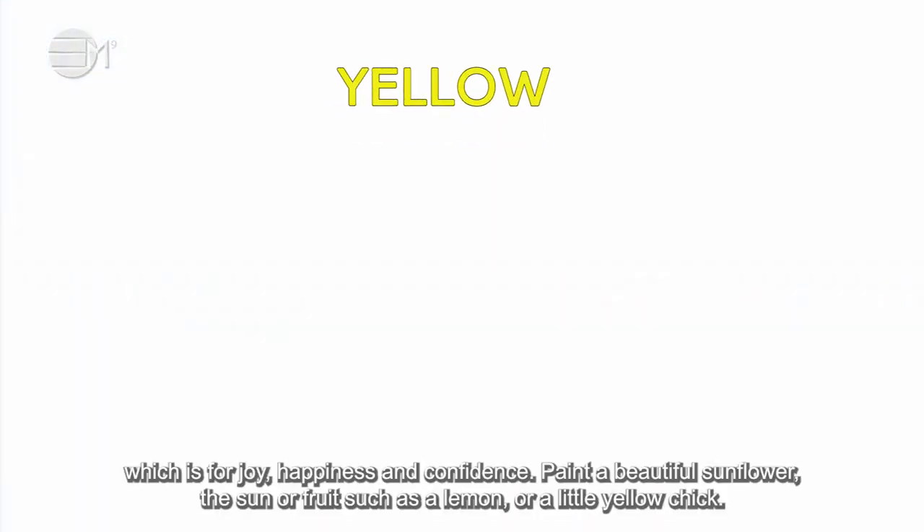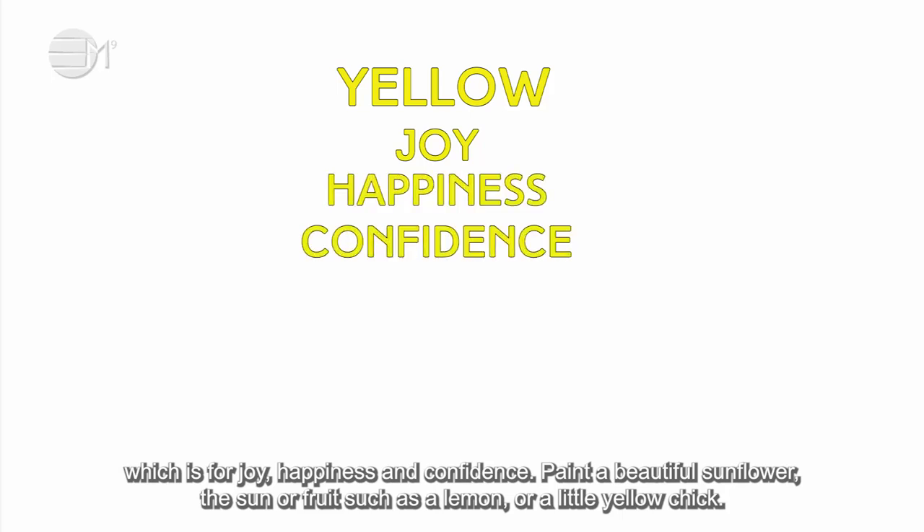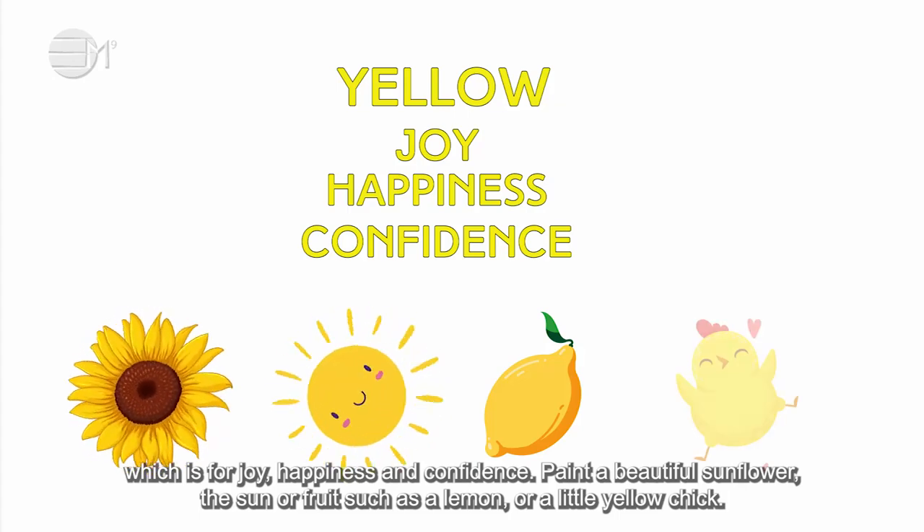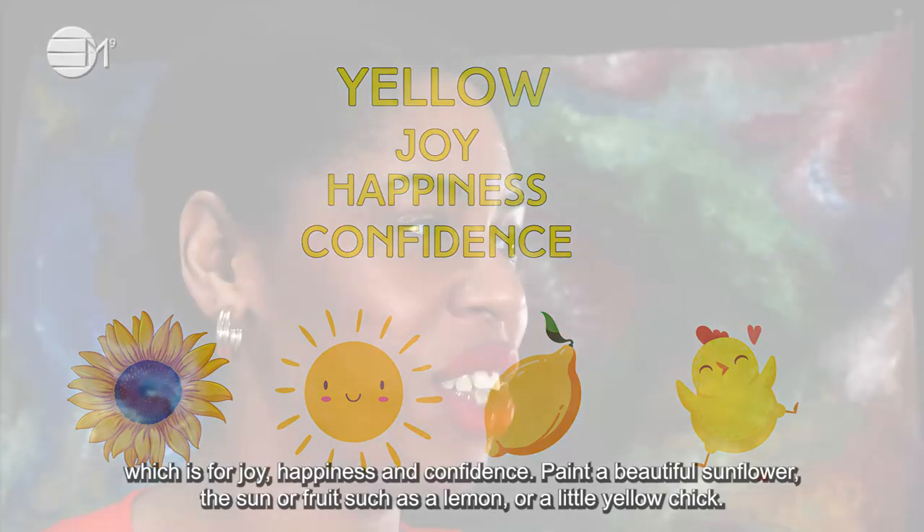You can also paint with the colour yellow, which is for joy, happiness and confidence. Paint a beautiful sunflower, the sun or a fruit such as a lemon or a little yellow chick.